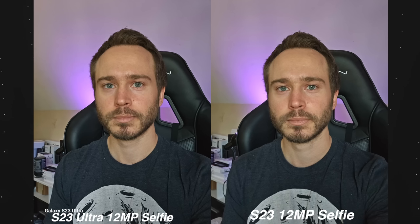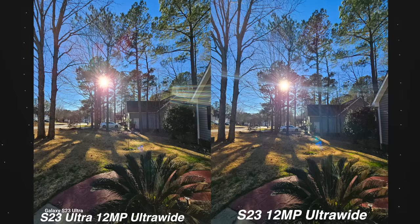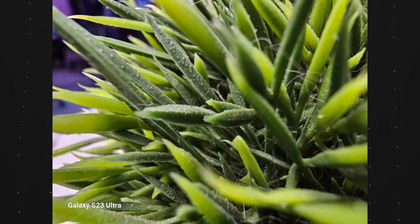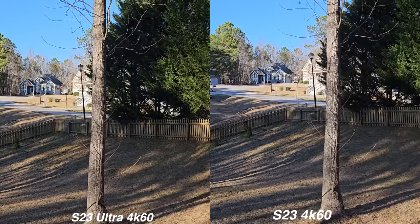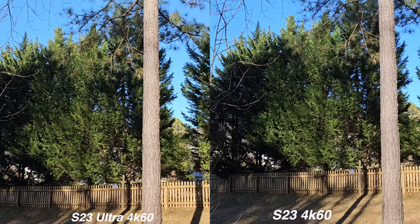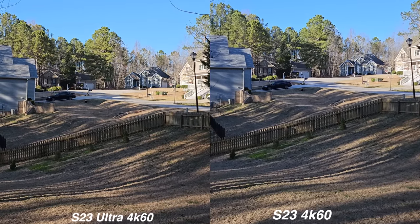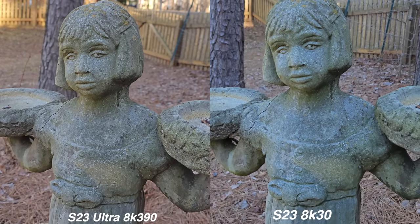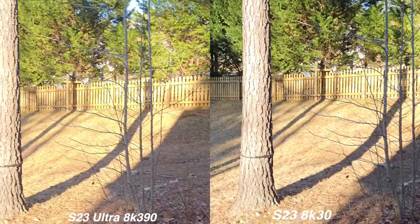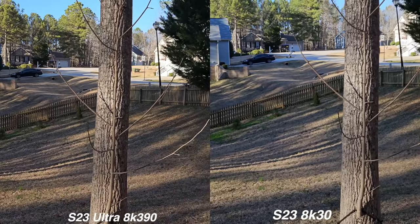The selfie cameras and the ultra-wide cameras on both phones are identical this time around. So if taking selfies and ultra-wides is your favorite pastime activity, both phones will serve you well. But if macro photography is your thing, the Ultra is the only phone in the S23 lineup that offers it — so do keep that in mind. Video recording on both phones is really, really good. Both phones can do 8K30, so you're not getting a worse quality video camera with the S23 compared to the S23 Ultra. You get 4K30, 4K60, and some insane slow motion. They both look basically identical, in my opinion.